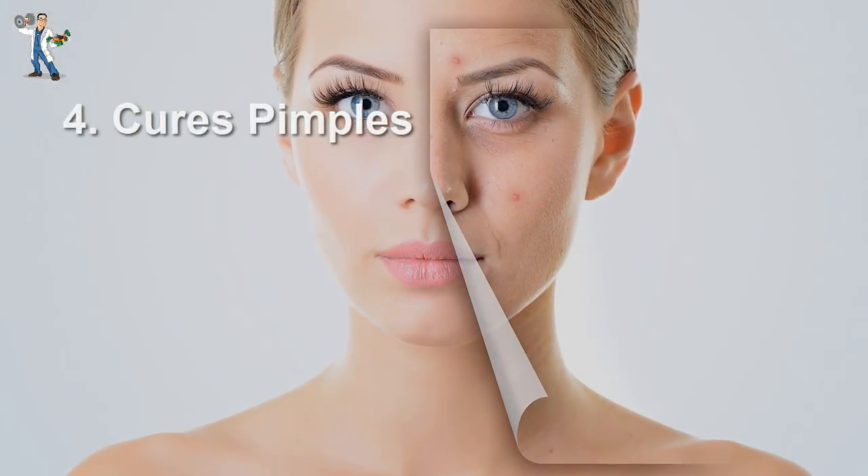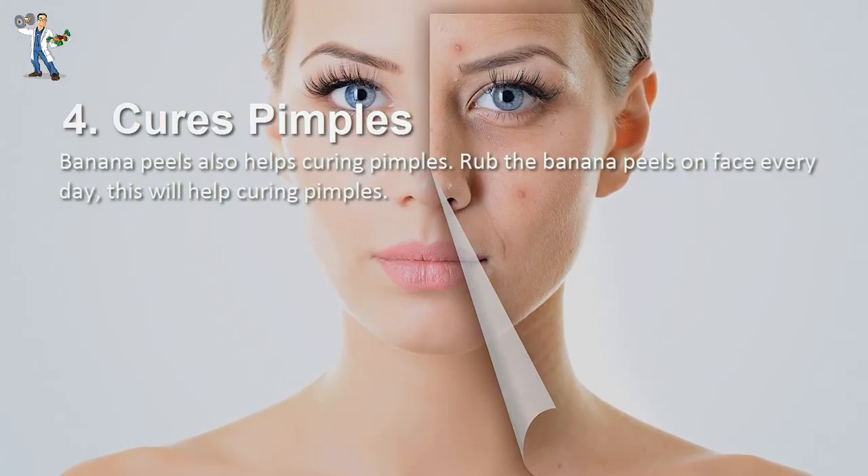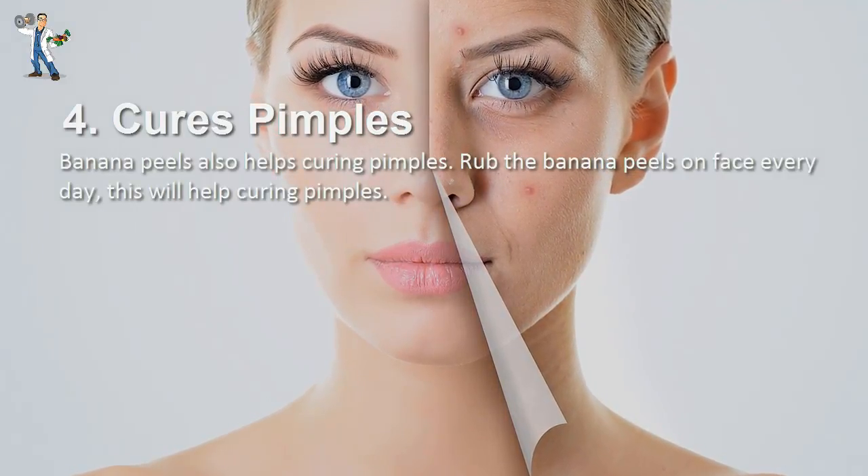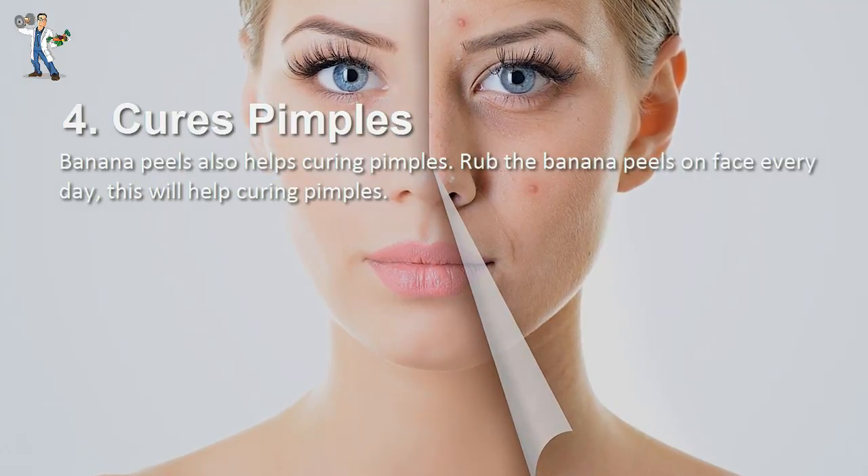Number 4: Cures Pimples. Banana peels also help in curing pimples. Rub the banana peels on your face for 5 minutes every day. This will help cure pimples.